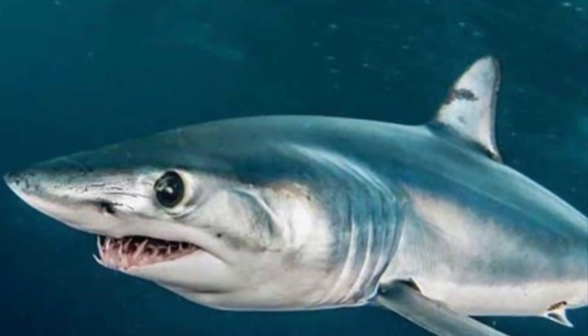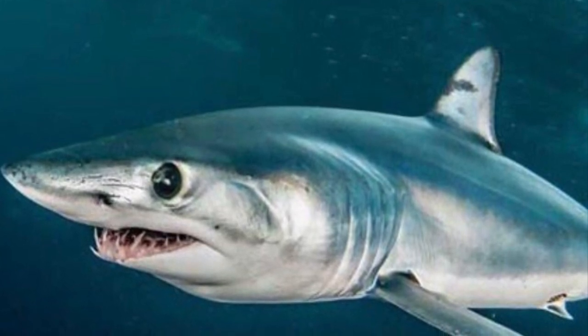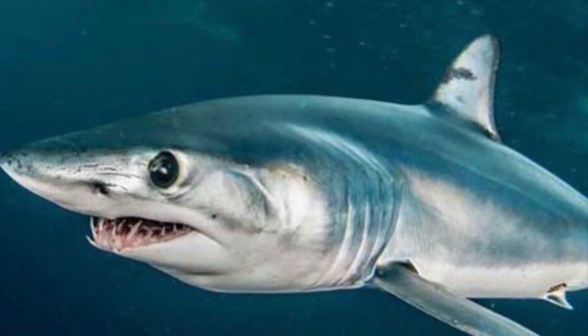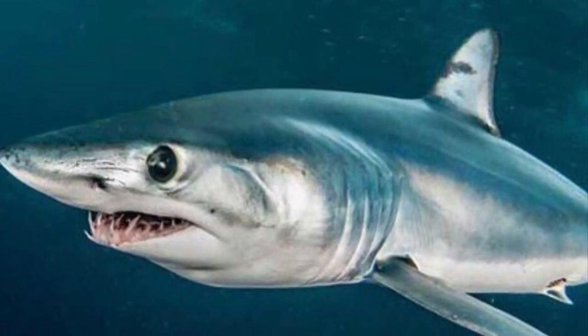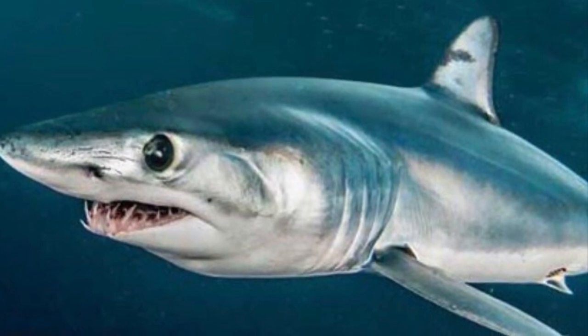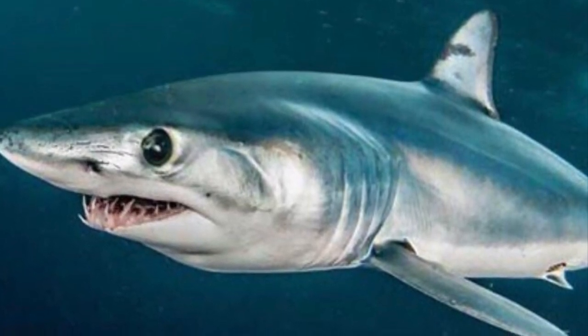Coming in 5th on the list is the mako shark, perhaps the scariest on the list. It has a maximum speed of about 74 kilometers per hour, which is 46 miles per hour. And it lives in tropical to temperate waters worldwide.